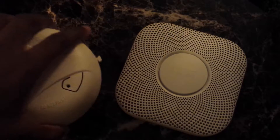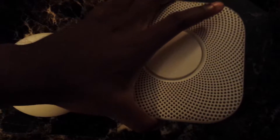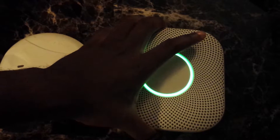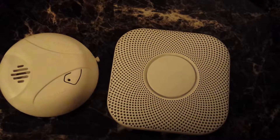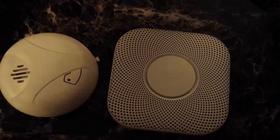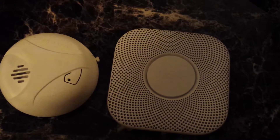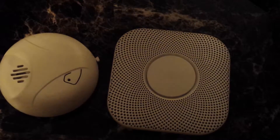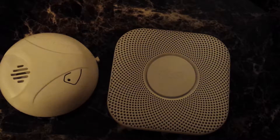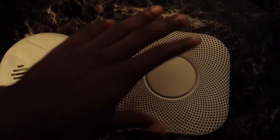The weight on it — you guys can't feel it, but the standard alarm is considerably lighter than the Nest Protect. The Nest Protect has significant weight to it, and that is due to the extra sensors: your Wi-Fi, your motion sensor, it does carbon monoxide, large particle smoke, small particle smoke — there's just so much technology built into it, that's what makes it better.